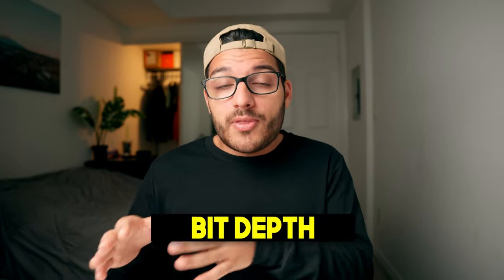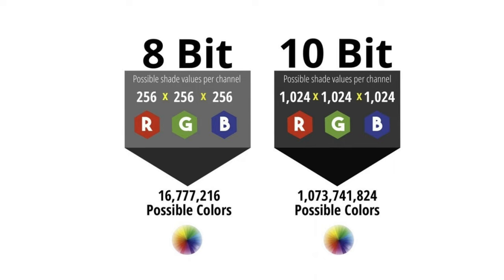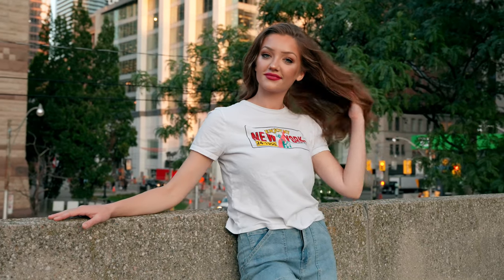Let's talk about bit depth and why it's important. 8-bit contains 16.7 million colors, and 10-bit contains 1.07 billion colors, which means a 10-bit display is capable of displaying more colors and also shows a smoother transition between colors. Cameras like the Sony a7IV actually film in 10-bit color for video, so having a 10-bit display allows you to see all those 10-bit colors more accurately.